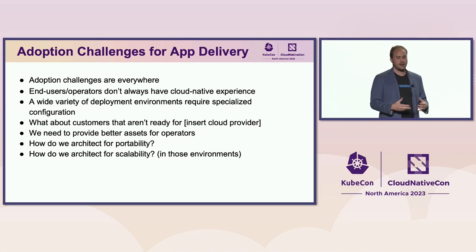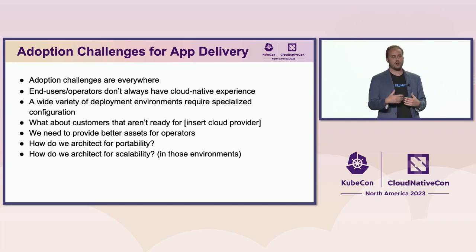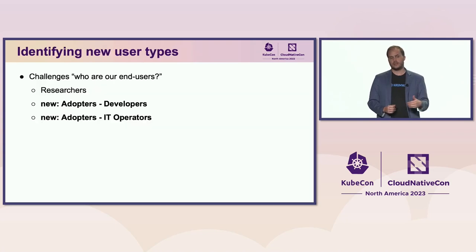Adoption challenges like that are everywhere. Many of our adopters don't have cloud native expertise. We need to start architecting for portability and scalability and providing those assets to end users so they can actually run and consume our applications. If we're thinking about platform strategy, we have a new user type: the adopters themselves — IT operators and developers who need to build on top of extensible platforms and provide custom experiences.